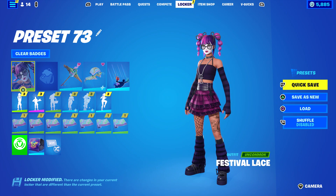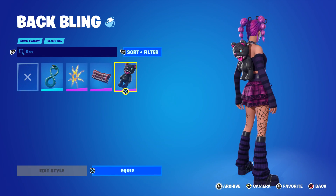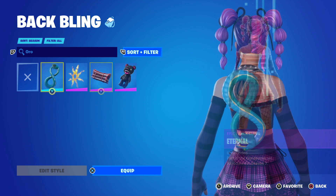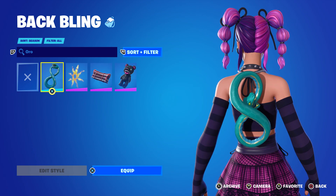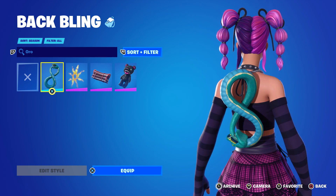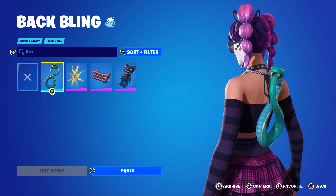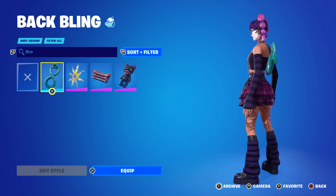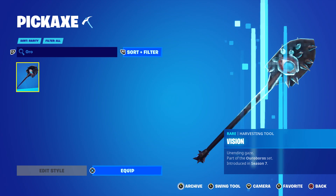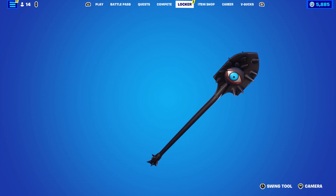We could use the original Lace's accessories — let's see how that looks. This is Lace's original back bling, Stitches. There's also another back bling featuring that snake design, which is now the necklace on Festival Lace, but unfortunately it's green — I wish it were a blackish purple. The original also has a pickaxe called Vision, one of the cooler and cheaper pickaxes in the game.